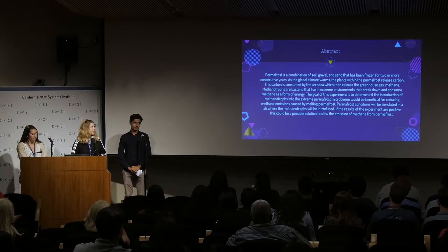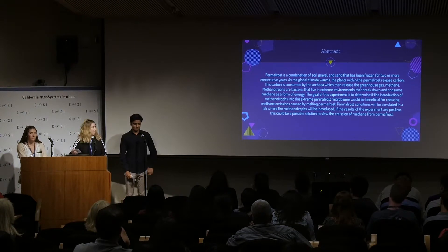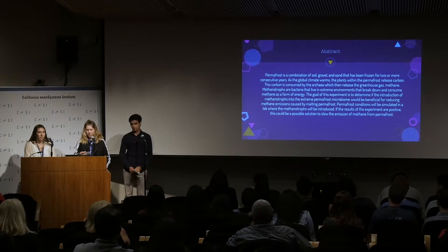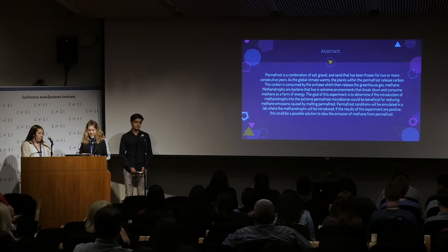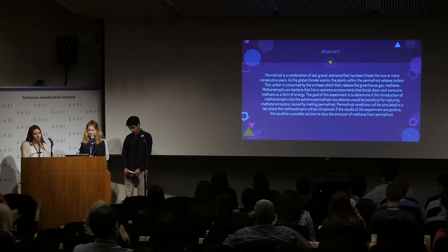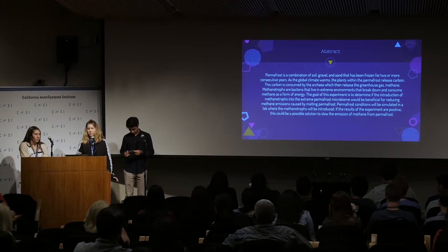So this is our abstract. Basically, our project deals with permafrost, which is chronically frozen ground, and how it is thawing due to increased global temperatures because of climate change. This is causing increased release of methane trapped in the permafrost. And the goal of our experiment is to see if methanotrophic bacteria, which are bacteria that consume methane for energy, can decrease the amount of methane being emitted into the atmosphere.